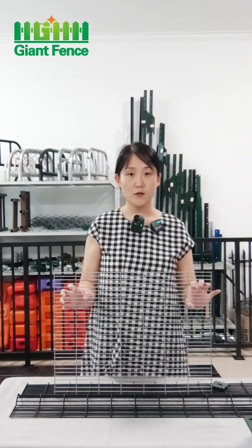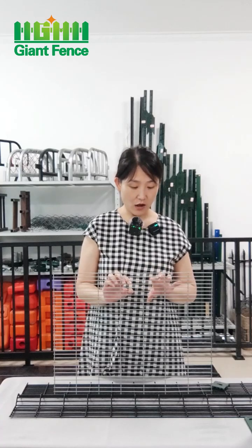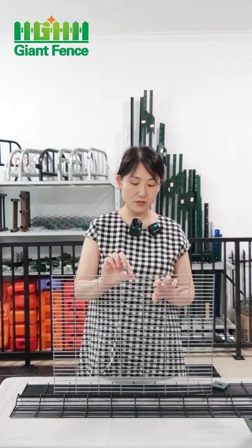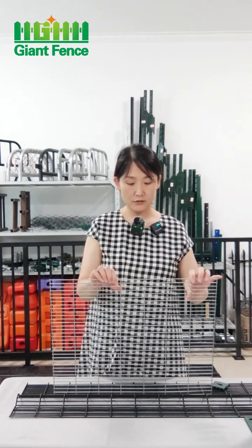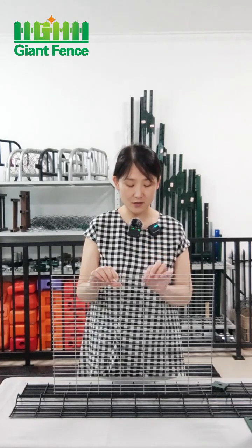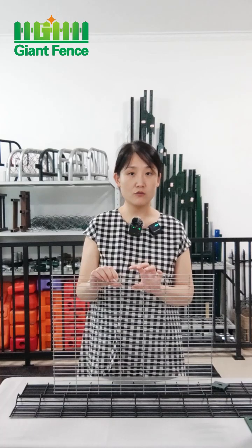For this fence, because it has a small hole, we call it the anti-clamp fence because our finger is difficult to fit into the hole. The hole size is about 13 x 76 mm. The wire diameter is normally 4 mm, but now many people use 3 mm instead of 4 mm, so the price will be cheaper and the weight will be lighter.